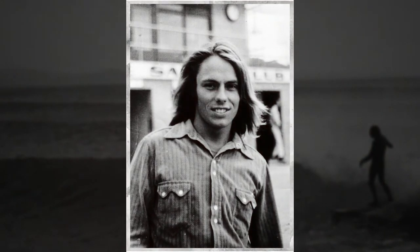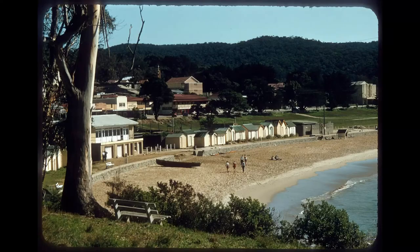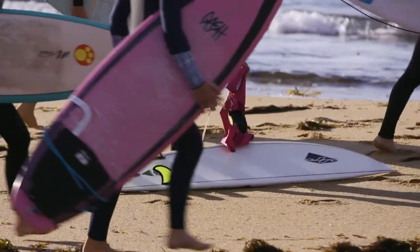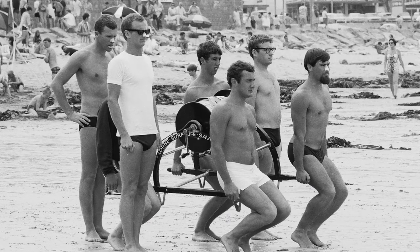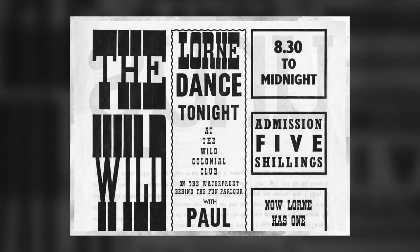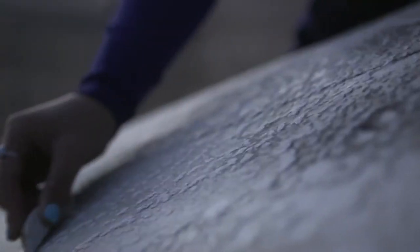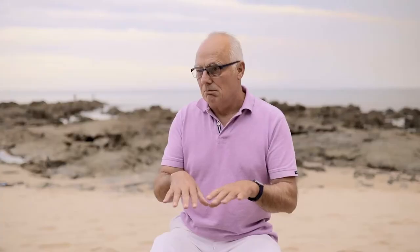Lorne-based surf and pop culture historian Murray Walding has spent a lifetime documenting life on the coast. He started to realise that when you look at surfing in terms of the action in the water, it's not particularly revealing apart from the way surfing styles change. But if you look at the action in the car parks and on the beach, you see the different cars, you see the different fashions, and you get an idea of what music people are listening to. You get a broader view of Australia's own unique beach culture.